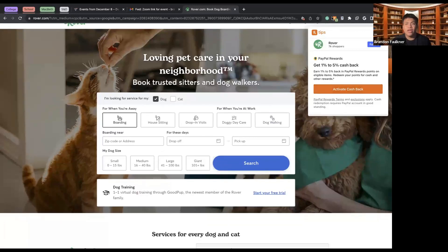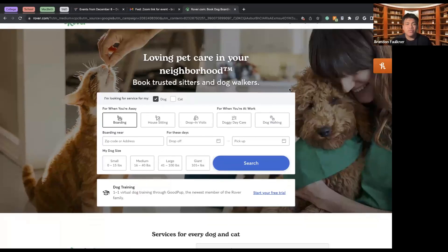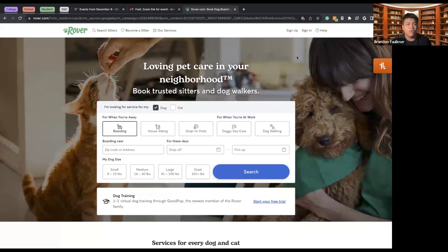So here we have Rover, which is a service for dogs and cats in your local neighborhood. We can see the specifications you can input — since I have a dog, I would specify services for my dog, and if I had a cat I would specify services for my cat. We can look at the different things I might want to set up.